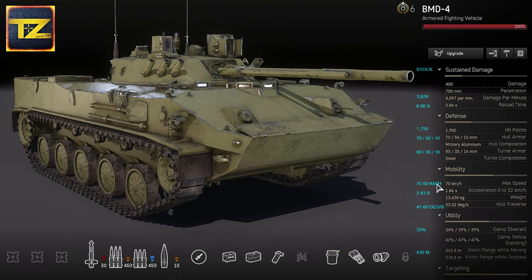For mobility, with a maximum speed of 70 km/h, acceleration of 1.86 seconds, weight of 13.6 tons, and hull traverse of 53.02 degrees per second, the BMD-4 is a highly mobile flanker and support vehicle.